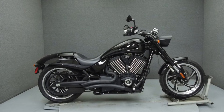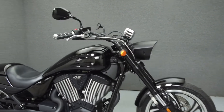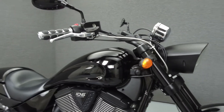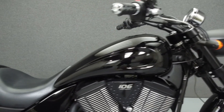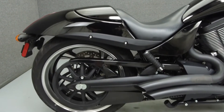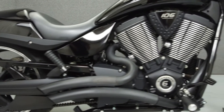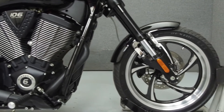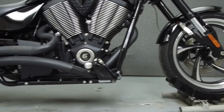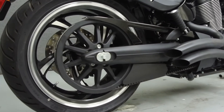Hey everyone, this is Keegan from National Power Sports. Today we're going to take a look at this 2015 Victory Hammer 8-Ball with 3,530 miles. Powered by a 106 cubic inch V-twin engine on the 6-speed transmission, the 8-Ball puts out 92 horsepower at 5,300 rpm and 110 ft-lbs of torque at 5,600 rpm. It has a seat height of 26 inches and a dry weight of 672 pounds.